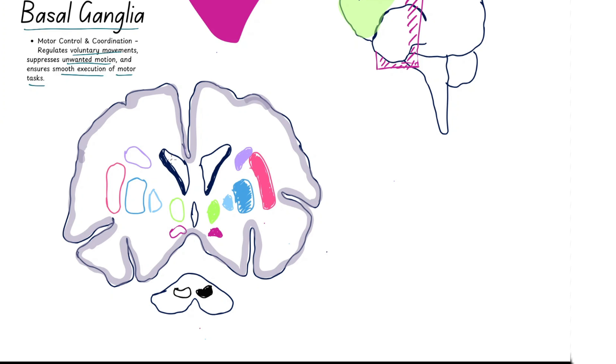Now let's identify the key anatomical structures in this section. Starting off, we have the two lateral ventricles — fluid-filled spaces in the brain containing ependymal cells that produce cerebrospinal fluid, which cushions the brain and provides nutrients. Beneath the lateral ventricles, we have the third ventricle, a key landmark for mapping out the thalamus and other basal ganglia structures.